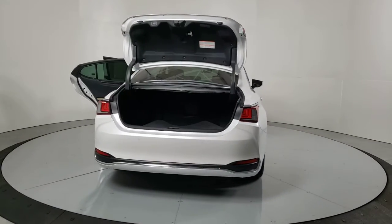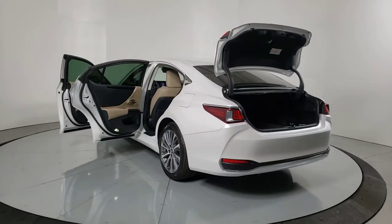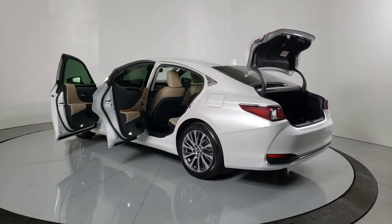The following are some of this vehicle's highlighted options: backup camera, engine immobilizer. Luxury-minded with a tech-savvy soul — that's the ES.